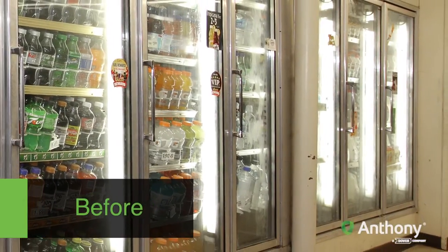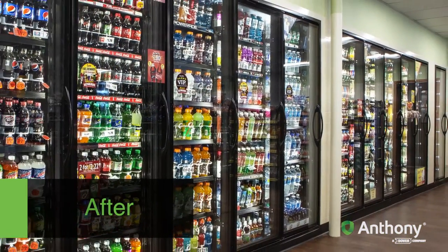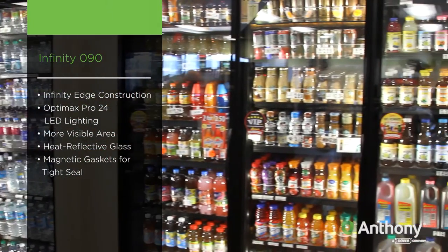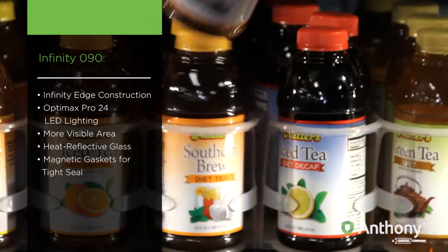We wanted these doors to match and I think working with Anthony gave us that flexibility and gave us that sharp look, because from the freezer doors to the cooler doors, it's just very sharp bright white light that is that beacon that draws the customer back to the destination.